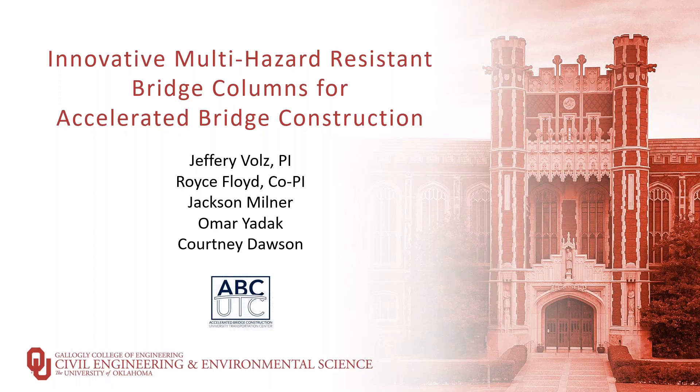My name is Jeff Woltz. I'm the PI on the project. My co-PI is Royce Floyd, also from the University of Oklahoma. We have two graduate students working on the project, Jackson Milner and Omar Yadick, and an undergraduate student, Courtney Dawson. This project has a companion project with the Oklahoma Department of Transportation, where we use the two projects together to generate much more data for our full-scale testing. I want to thank the ABC UTC for providing the funding and helping us with our research.